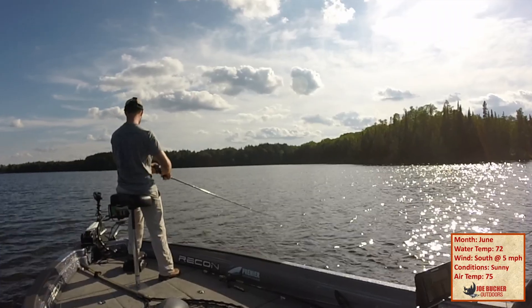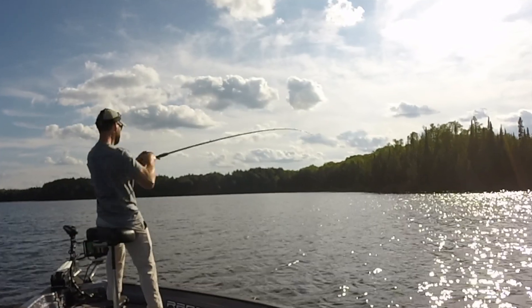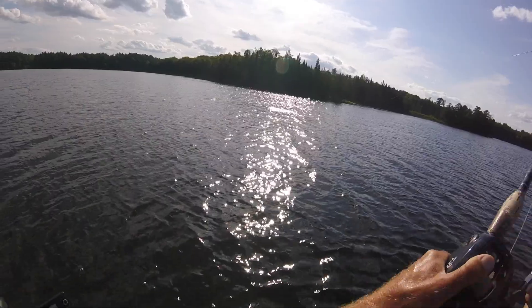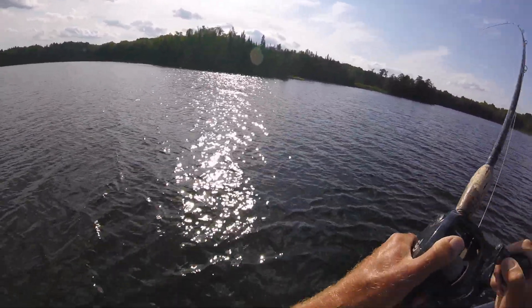It's looking like the difference between this and a pojo. Oh my goodness. These rods are in. Got her. Good fish. Yeah, that's a good one. That's a good one, man.